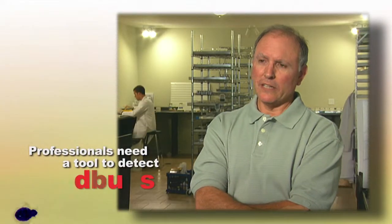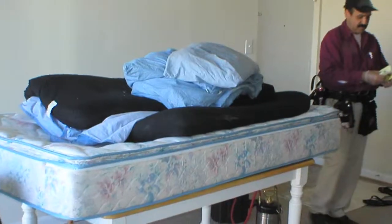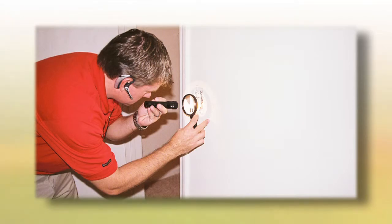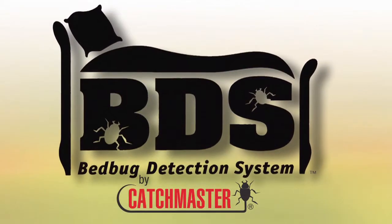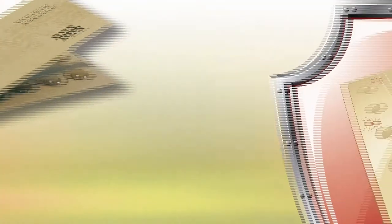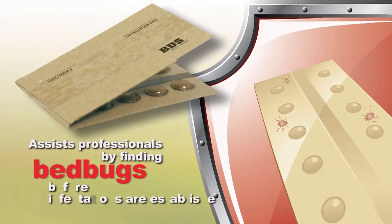What bedbug professionals need is a tool that will help detect the presence of bedbugs early, before an infestation becomes broad scale and very difficult to manage. Bedbug professionals know how difficult it is to locate and control these unwelcome pests, but help is here. The new bedbug detection system from Catchmaster — BDS — assists professionals in finding bedbugs early before a heavy infestation becomes established.